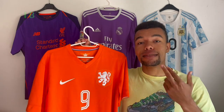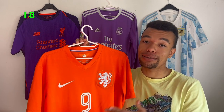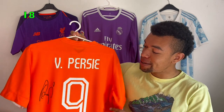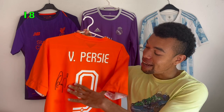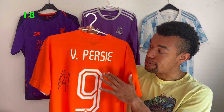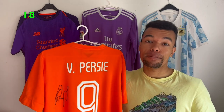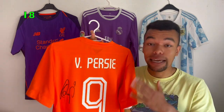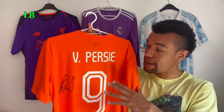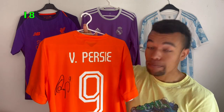The next one is the Netherlands 2014 home shirt, number nine — Van Persie, signed in black. I chose a black marker because it's way more visible on an orange shirt. I met Van Persie last year in May — very cool to get it signed, and I even got a picture with him. Van Persie is definitely one of the best players from his generation along with Robben and Sneijder, so being from the Netherlands I'm really happy with this shirt.